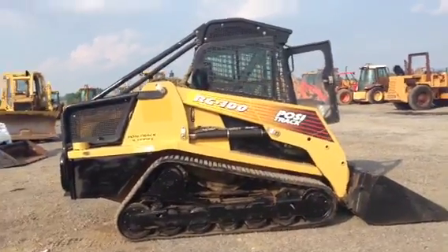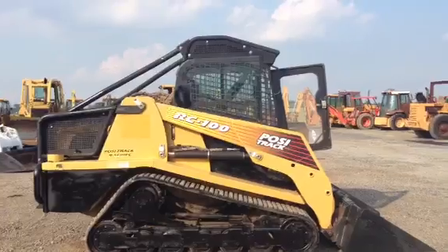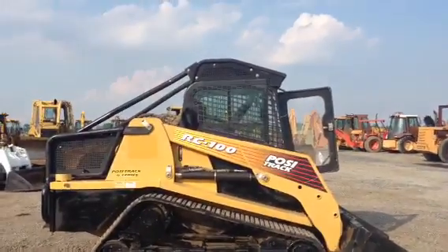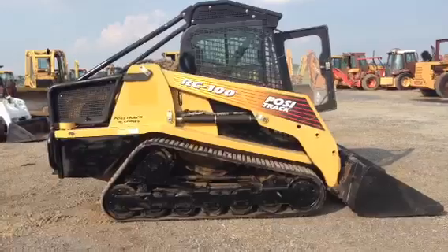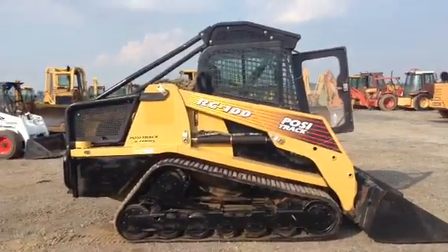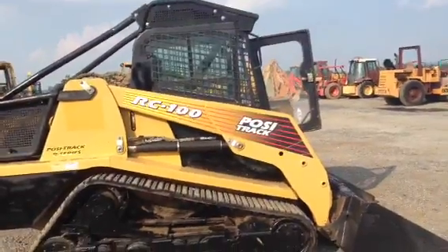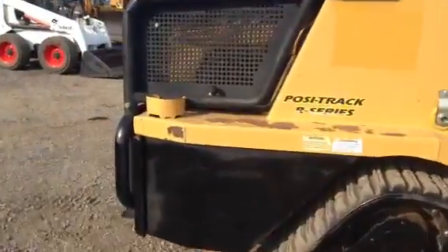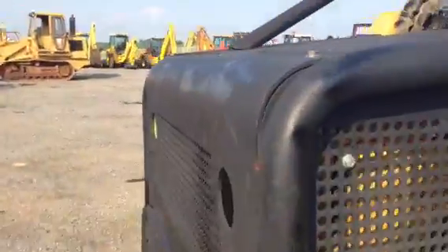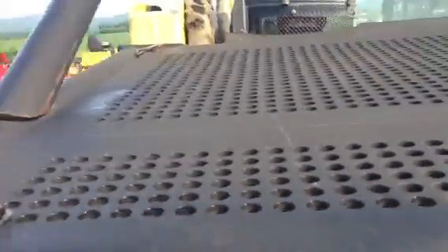We're doing a video demonstration inspection of an RC 100 Posi-Track, and let me tell you, this is the doll of the dance. It's got cold air, it's got heat, it's got brand new tracks with new rubber on both sides. It's got the forestry package — this thing has everything. Talk about an engine guard — check that out — one-quarter inch steel. Amazing.